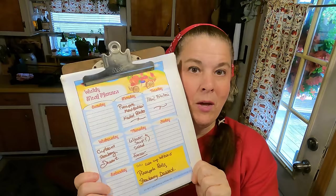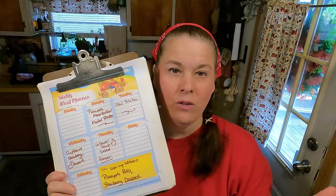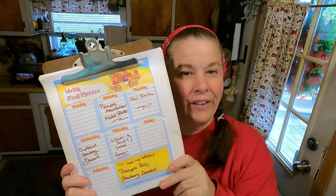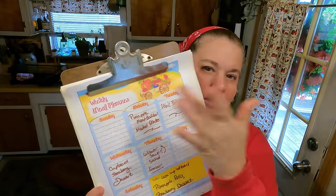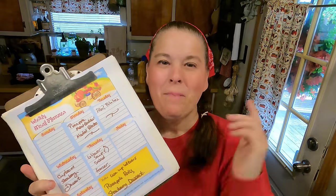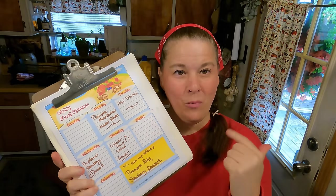One thing that's really been helping me save money is having a meal planner. I did that all the time when we had children, but when they got married and moved out, I didn't really think about it since it was just hubby and I. But a meal planner really saves you a lot of money. I found a free printable online, printed it out, and now I have my meals planned out for the week. I'm going to do future videos showing exactly what my meals are as we make them through the week.